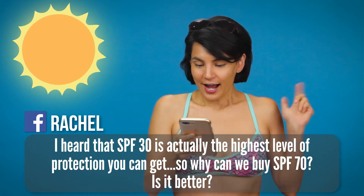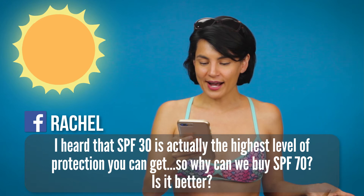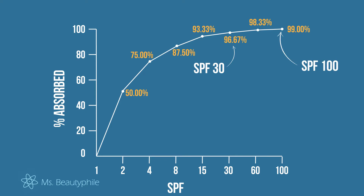In a similar vein, our friend Rachel asks: I heard that an SPF of 30 is actually the highest level of protection you can get, so why can we buy SPF 70? Is it better? An SPF of 30 is not the highest level of protection you can get, but you probably hear that because after an SPF of 30 the amount of additional UVB protection really starts to diminish. An SPF of 30 absorbs about 97% of UVB — the difference between that and 100 is only about 2% more. Again, I'd focus on something that's broad spectrum and make sure you put enough on.